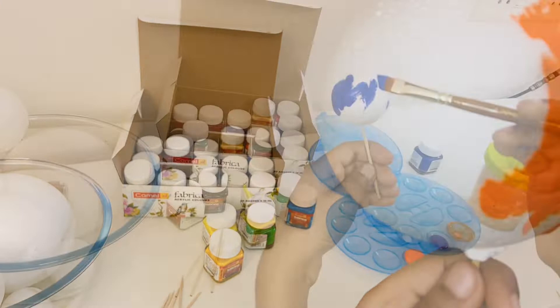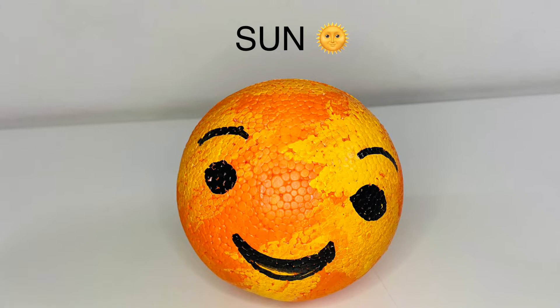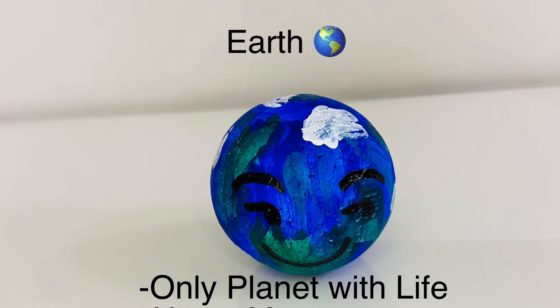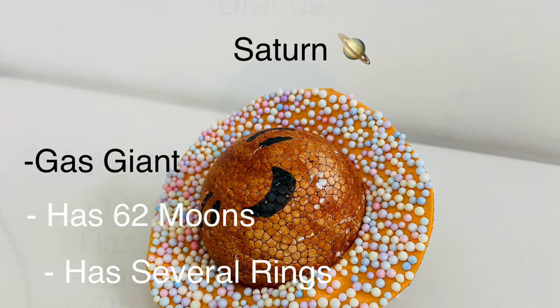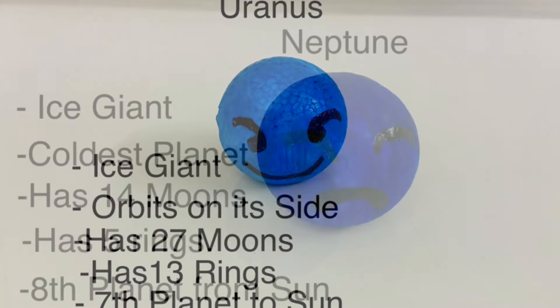Sun. Mercury. Venus. Earth. Mars. Jupiter. Saturn. Uranus. Neptune. Pluto.